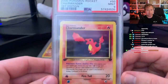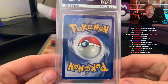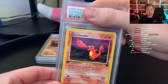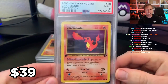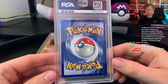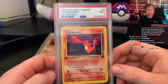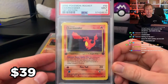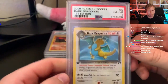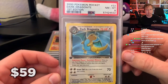A 9 basically means that it's still essentially a perfect card. Next card — it is Charmander again, and this one is another 9. Then we've got a first edition Dark Dragonite, and this one is an 8. I swear when I sent these in, I inspected every corner and made sure there wasn't edge wear, so I really don't know what happened there.